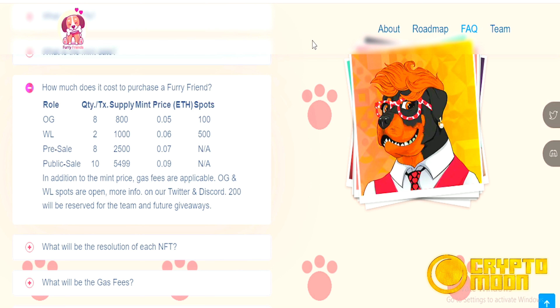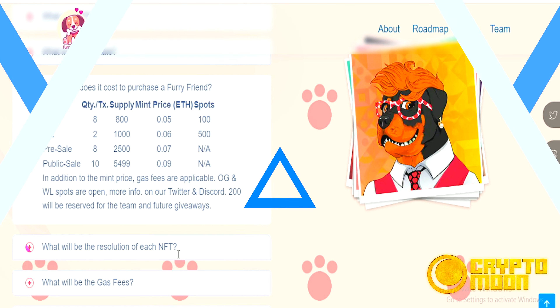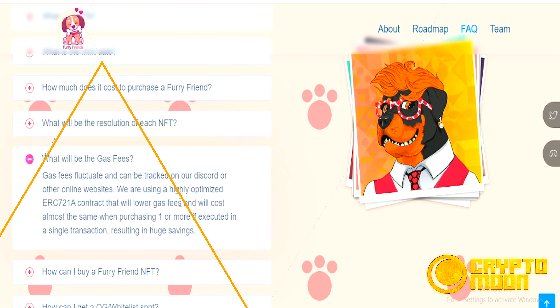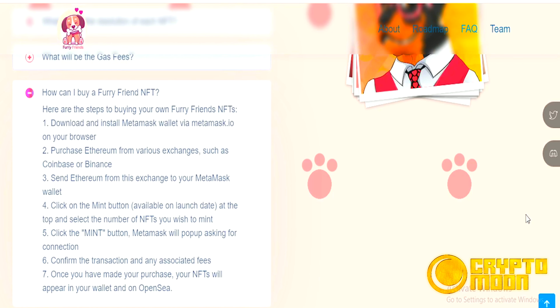In addition to the mint price, gas fees are applicable. OG and whitelist spots are open — more info on our Twitter and Discord. The NFTs will be 4,000 x 4,000 pixels; images on our website and social channels will be in a lower resolution. Gas fees fluctuate and can be tracked on our Discord or other online websites.